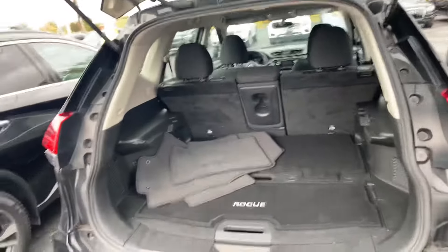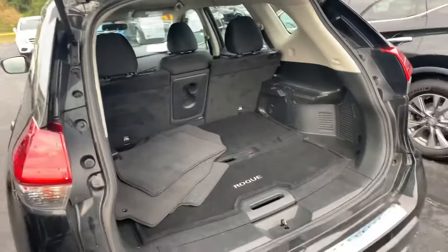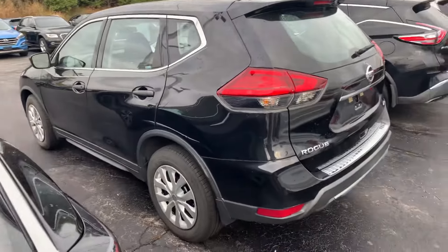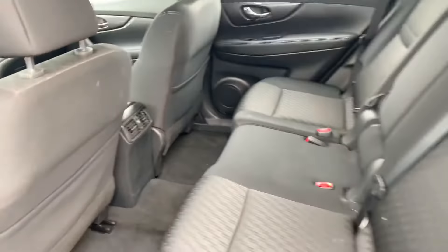It's got lots of great trunk space there. Those seats do fold down for even more space, and you can see that it has the original floor mats there. Plenty of space in the back. You do have those rear vents, which are nice for any passengers.